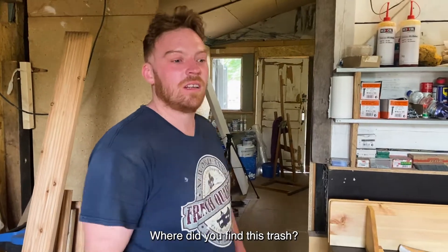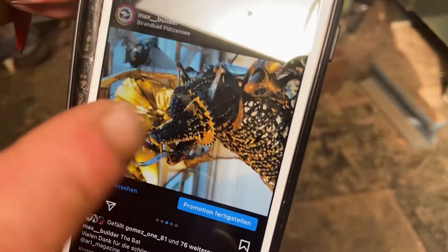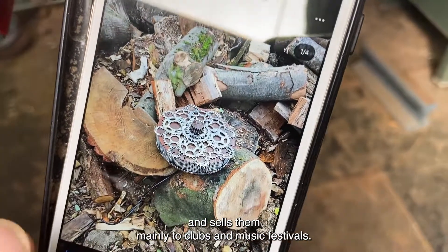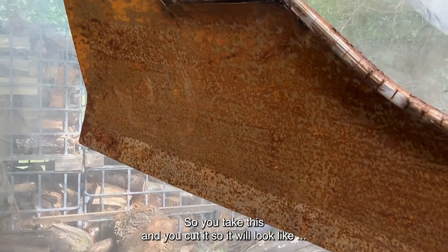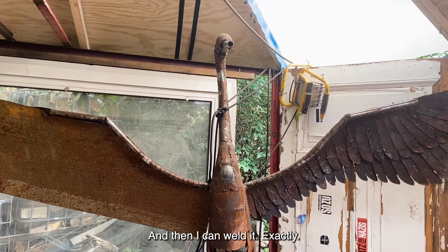Where do you find this trash? Everywhere in the city. Max is a very busy artist — he makes breathtaking sculptures from recycled materials and sells them mainly to clubs and music festivals. So now I understand: you take this, and you cut it so it will look like cottonwood, and then you can bend it.